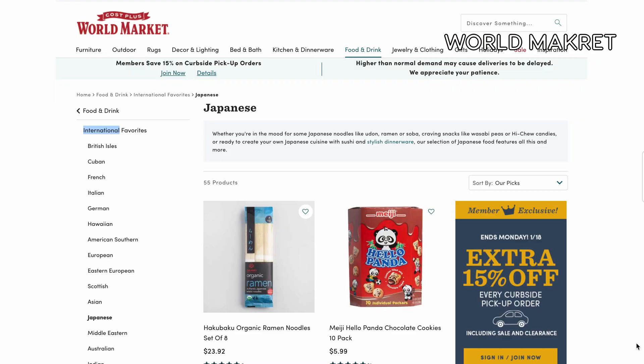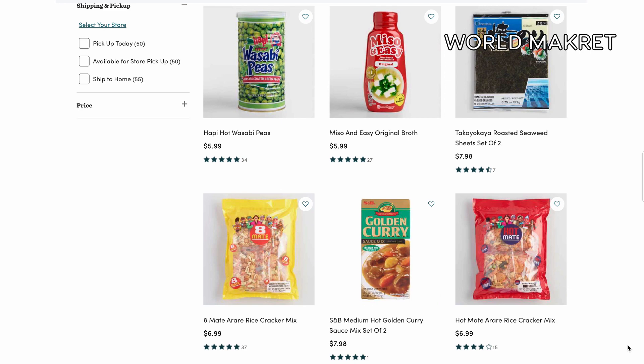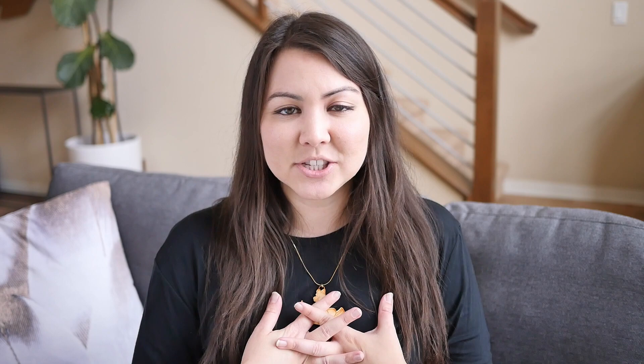World Market has a Japanese section on their website with staples as well as some specialty items. Yamibai has Asian groceries as well as home items, beauty items, and lifestyle items. If you are in Canada, you can order from Konbinia for Japanese-specific items, or TNT, which has a wide variety of Asian items. I know I don't have options for every country, but if you need help, just let me know and I'll do my best.